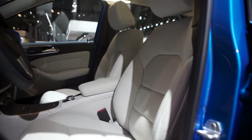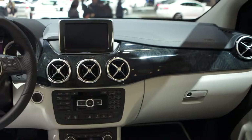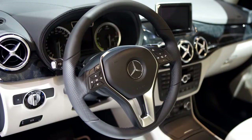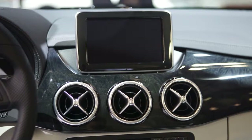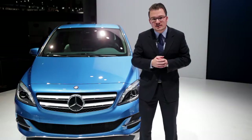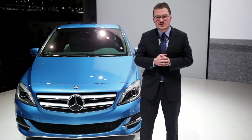In the interior you have the chance to choose between leather upholstery in three colors. You can choose between different trim parts. You have a leather steering wheel. You'll have standard the Audio 20 with a 40-centimeter screen including a navigation system, so if you need a charging station you can find it via the Audio 20 navigation system.